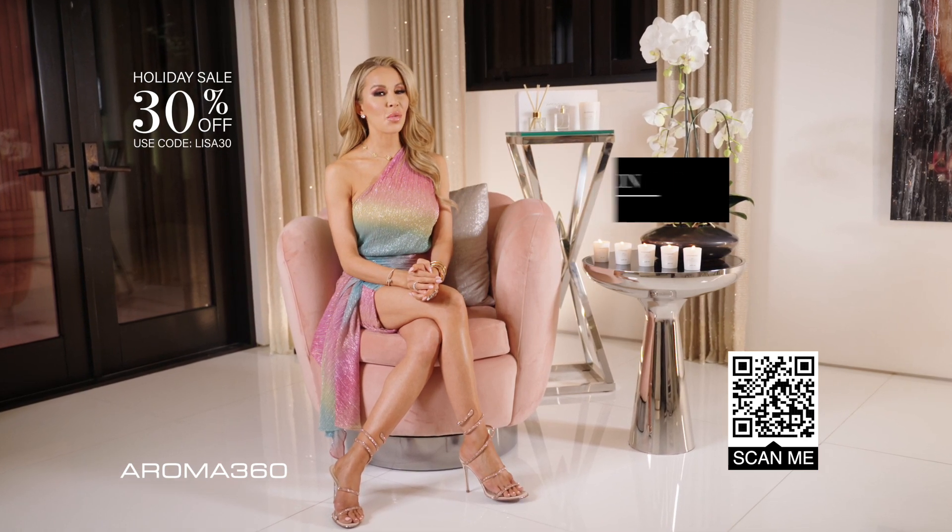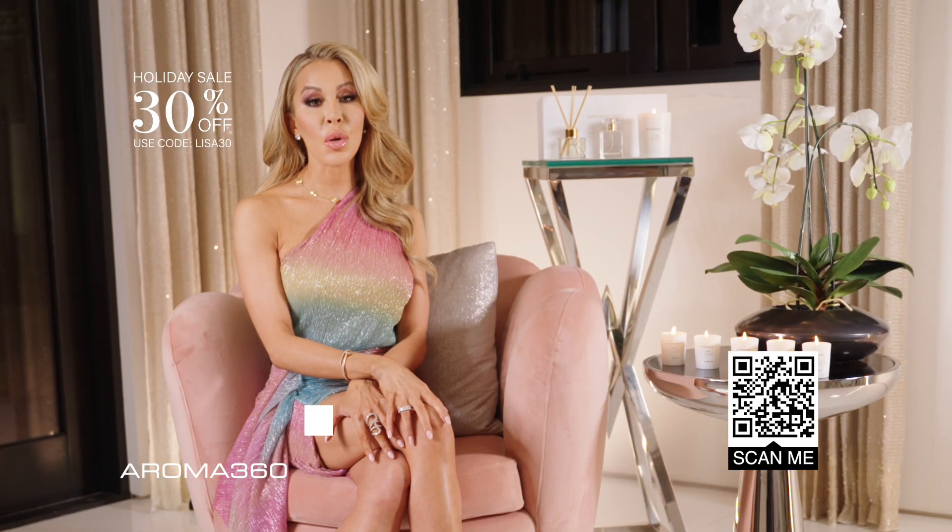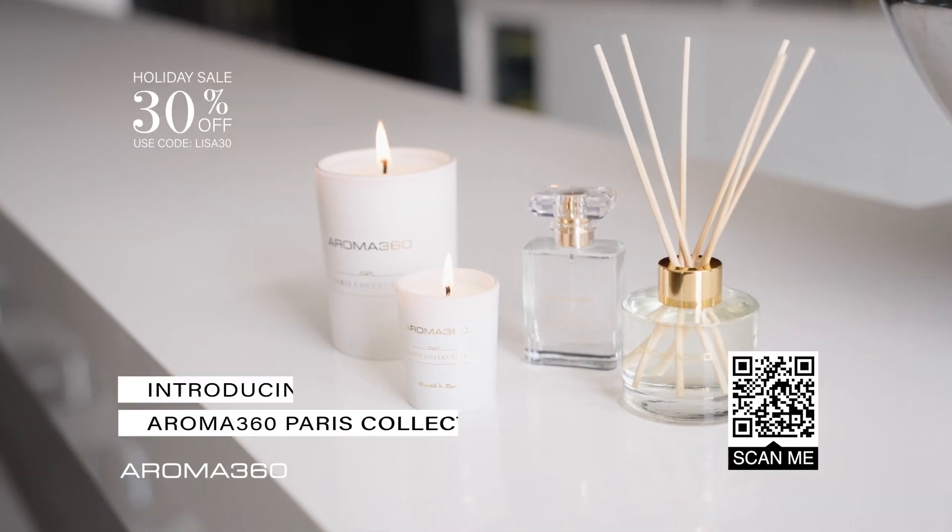Hey everyone, it's Lisa Hochstein, your favorite housewife in Miami. Let me tell you about one of my newest secrets: the Aroma 360 Paris Collection.